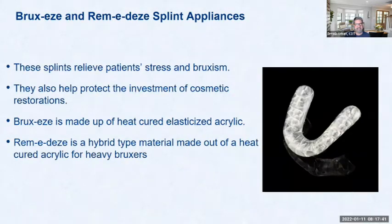The Bruxes and Remedies splints relieve patient stress and bruxism, and protect newly restored cases. They're made of heat-cured elasticized acrylic. Remedies is a hybrid type made of heat-cured acrylic for heavy bruxers.